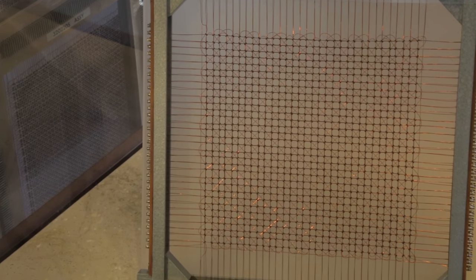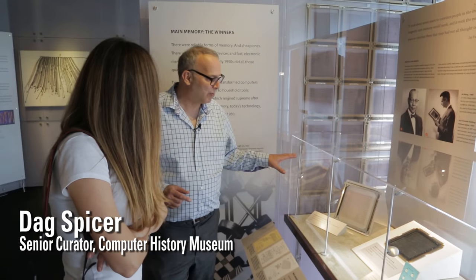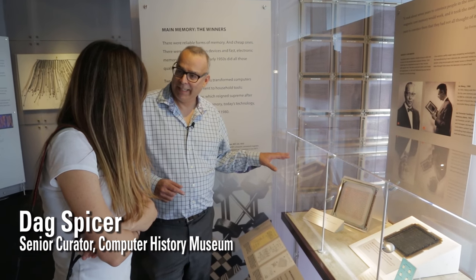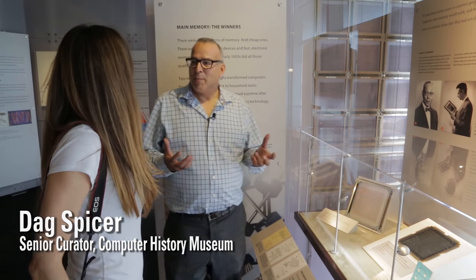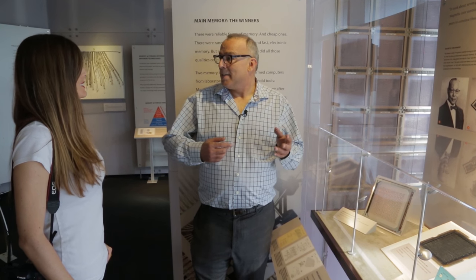We're standing in the memory and storage gallery of Revolution. What we're looking at right now is one of the earliest core memories ever designed — in fact, it is the earliest core memory ever designed. It was done at MIT in 1954 to 1955. Core memory was the solution to the horrible problem computer designers had, which was how to store information for the computer in a quick and reliable way.